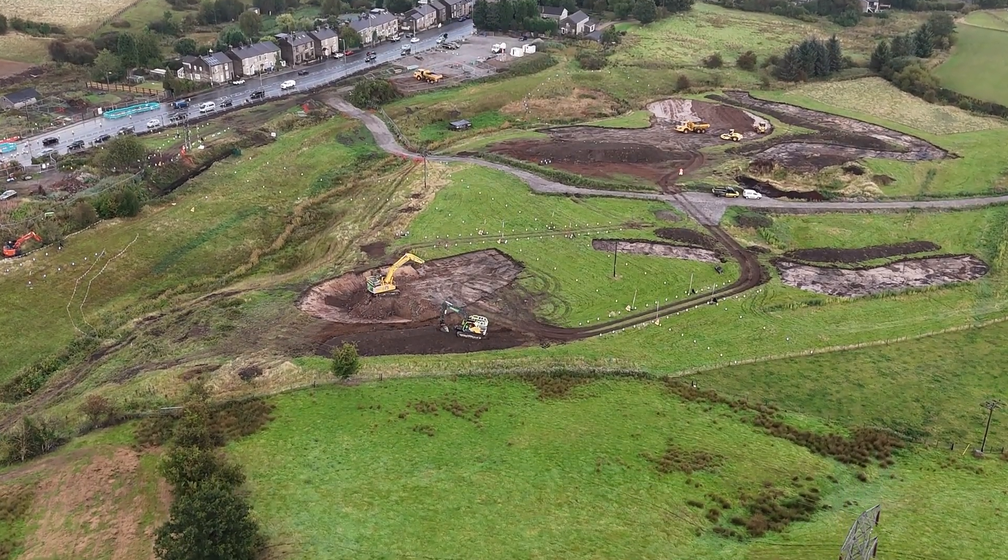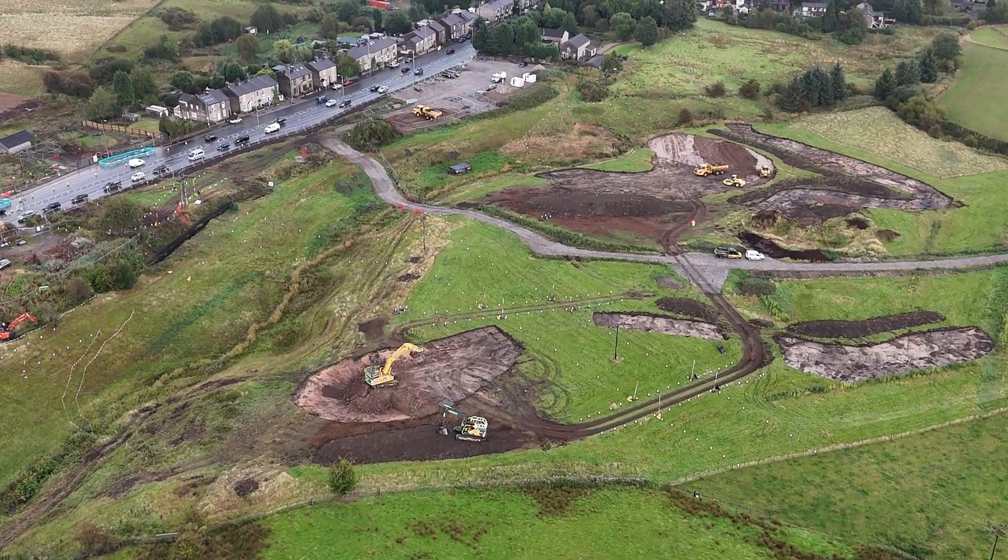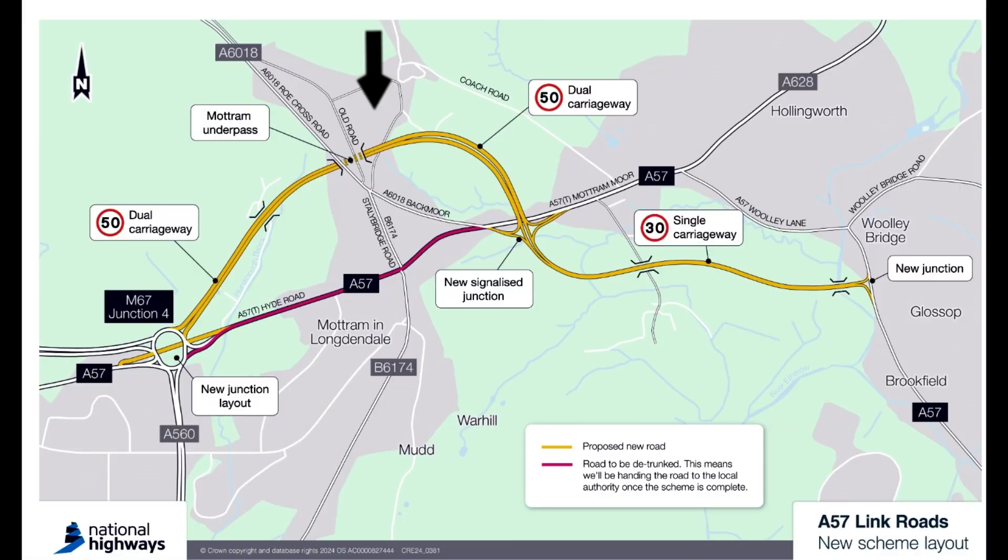The A57 link roads project includes the creation of two new link roads. The first is Mottram Moor Link Road, a new dual carriageway from the M67 junction 4 roundabout to a new junction on the A57 at Mottram Moor. The second is the A57 link road, a new single carriageway link from the A57 at Mottram Moor to a new junction on the A57 in Woolley Bridge.